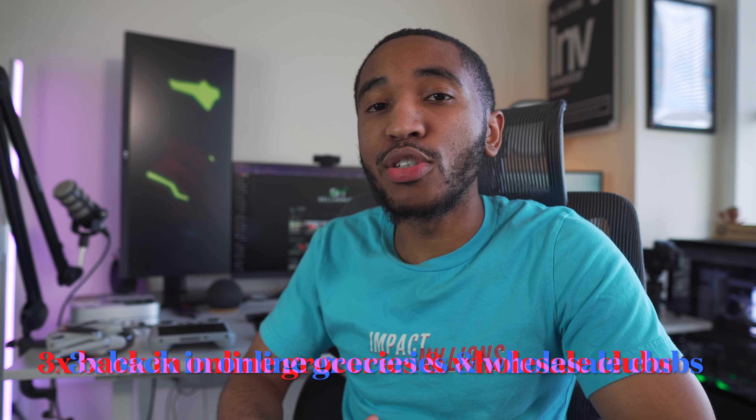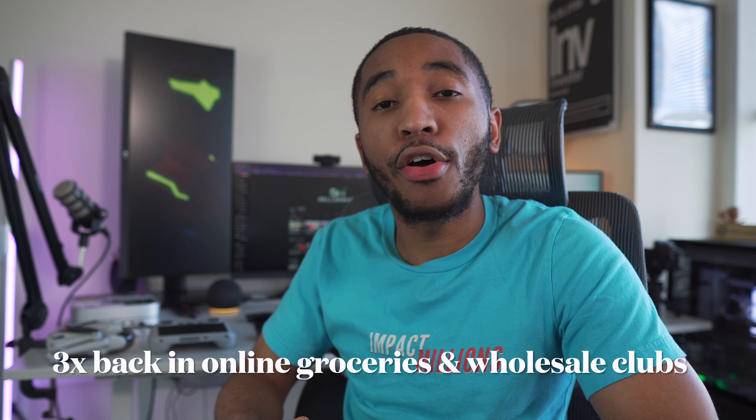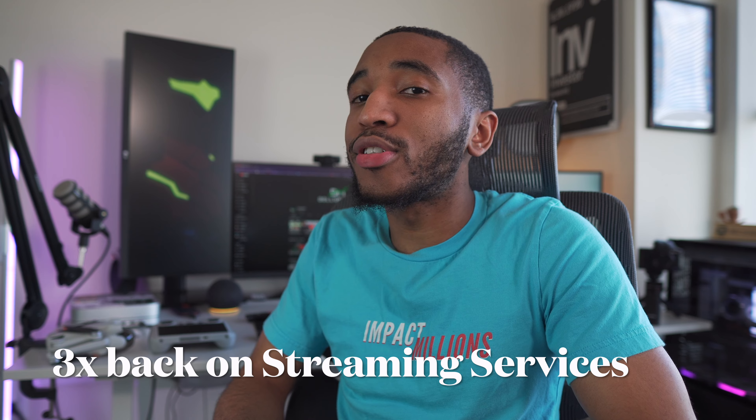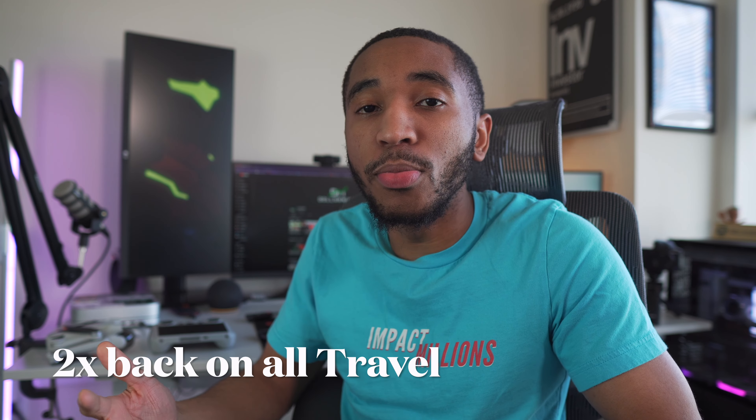Past those 3x points back, you're going to get another 3x points back on online grocery purchases, and also 3x points back on wholesale clubs like Sam's Club, BJ's, and Costco. If you use Amazon Fresh — I personally order my groceries with Amazon Fresh — that's 3x points back on that as well. You're also getting another 3x points back on streaming services, 2x points back on all travel no matter how you book it, and 1x points back on everything else.